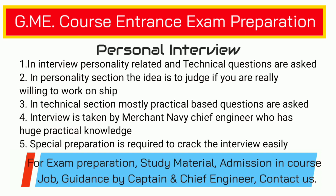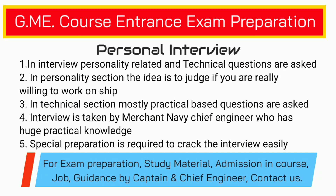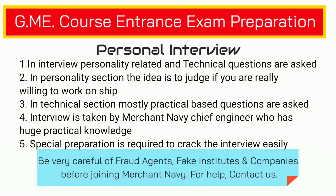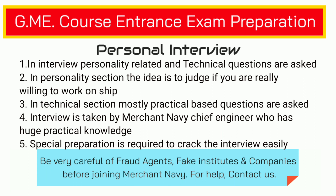The third stage is the most important, and that is the interview. In the interview they check your personality and also your technical knowledge. In the personality part, their basic idea is to check whether you have officer-like qualities, if you are really interested in a merchant navy job, and also whether you are mentally prepared to work on a ship. It's not very easy to stay on ships away from land for six months, so they definitely want to check whether you are mentally prepared for it.